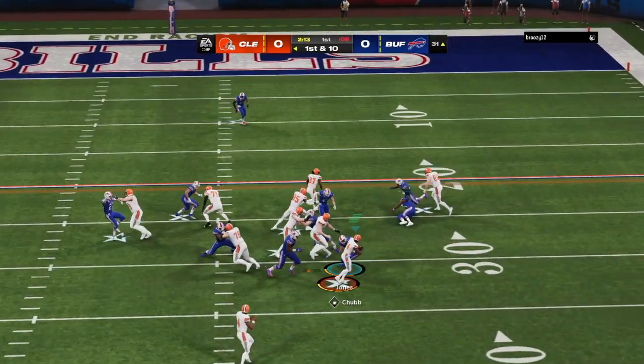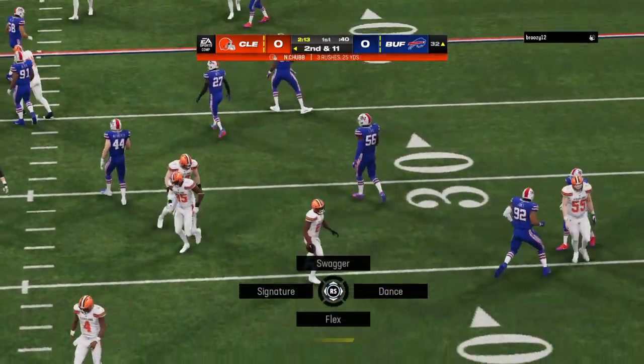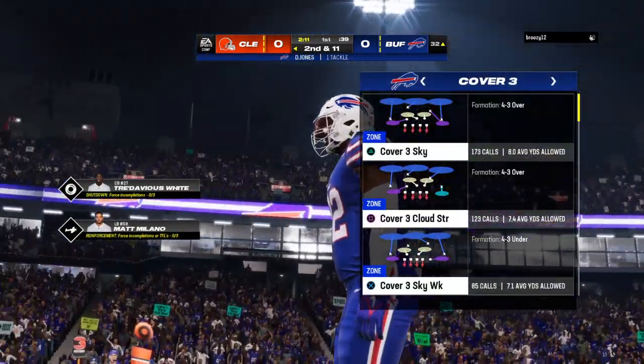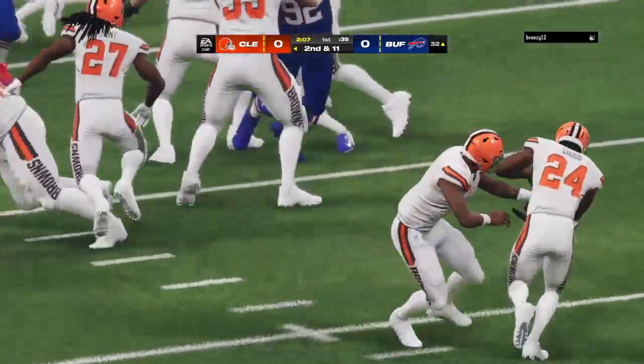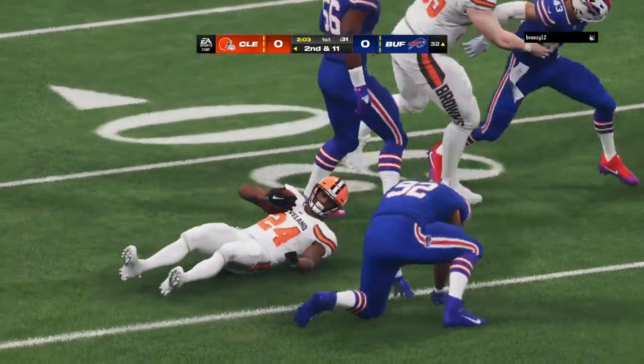They run again on first down with Chubb, and this time the yards won't come so easy — they tackle him behind the line. Officially, it's a one-yard loss. That's going to bring up second and 11. Well, how about the big guy there showing some agility? He just flowed from his defensive tackle position in order to make that play.